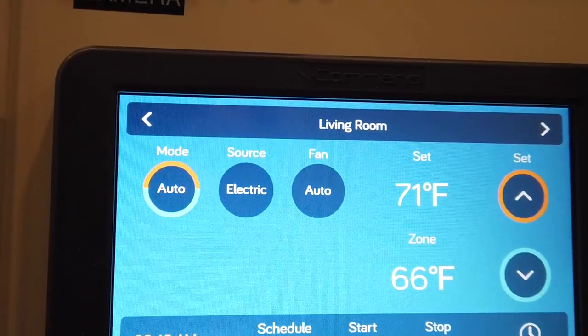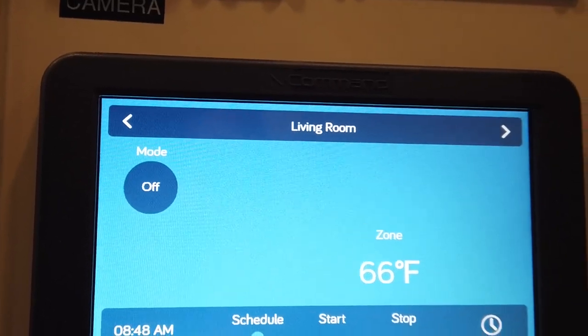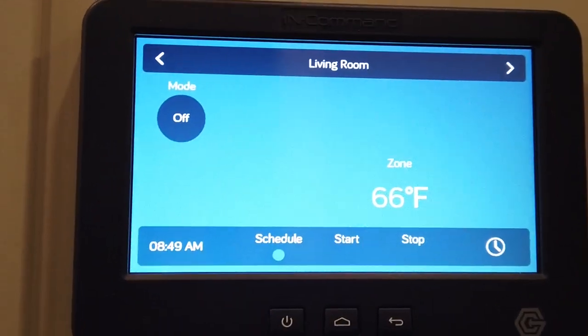You can go to auto and turn it off, or schedule a time for the heat or the AC to come on. It's really cool to do from the app, and when you get home you can have whatever environment you like.